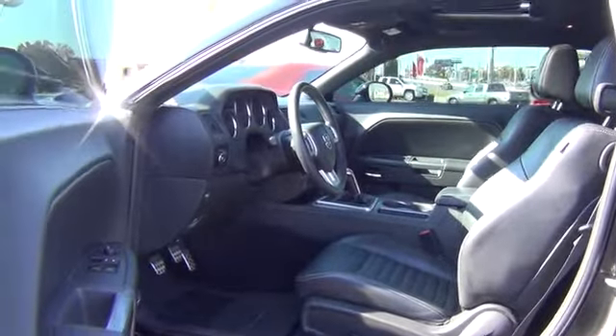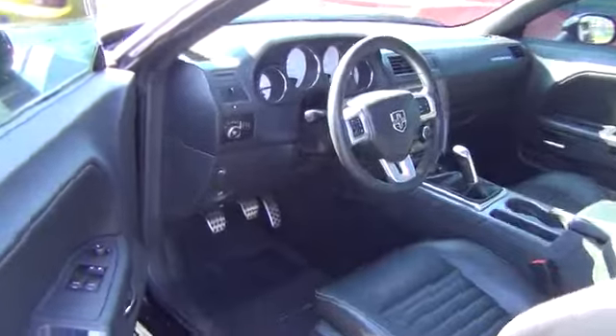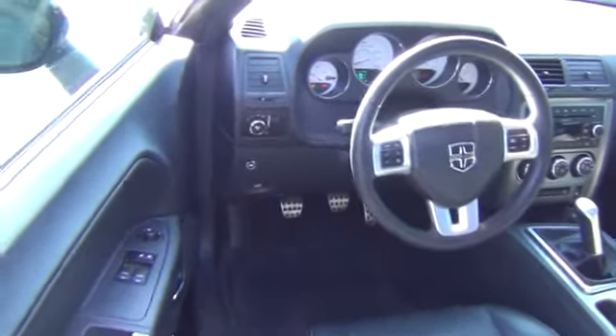Trip computer, tachometer, speed proportional power steering, power mirrors, heads-up display, remote window operation, privacy glass.